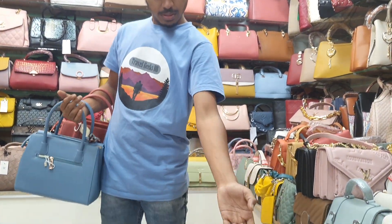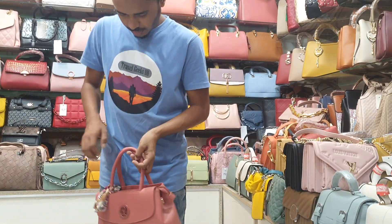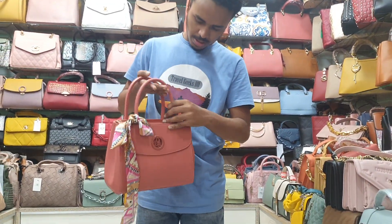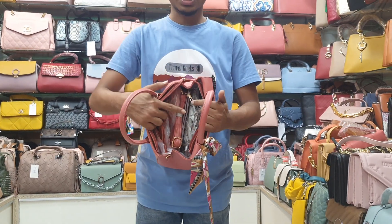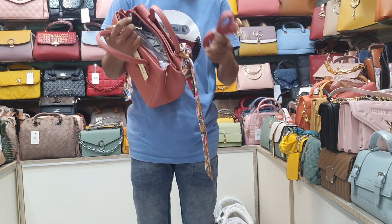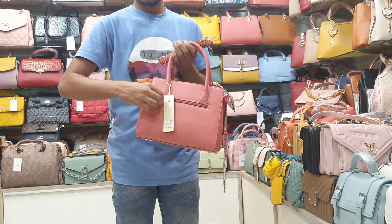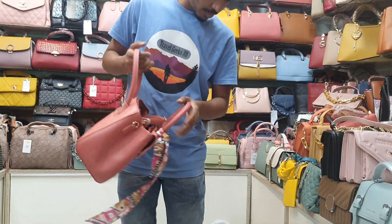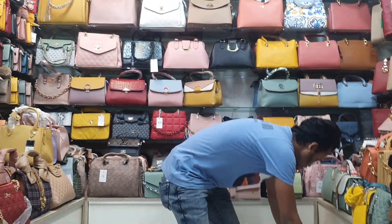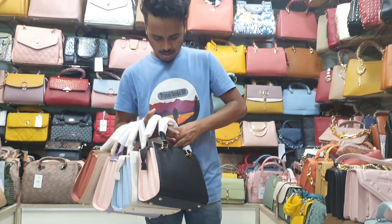There is a blue color one and a dual black. The price — only $600 will pay for the price. If you see the price, you can pay for it. This is just wow.